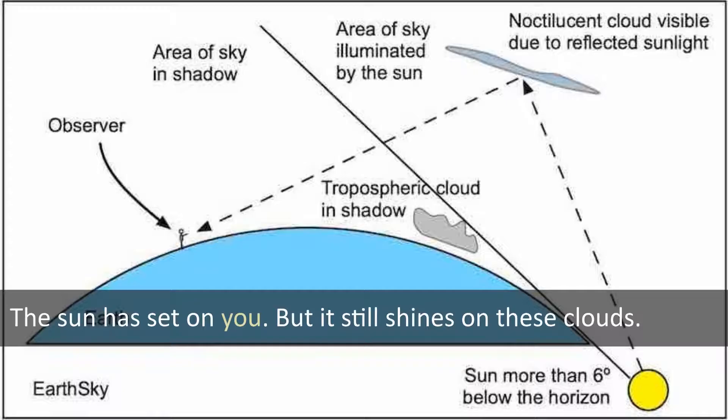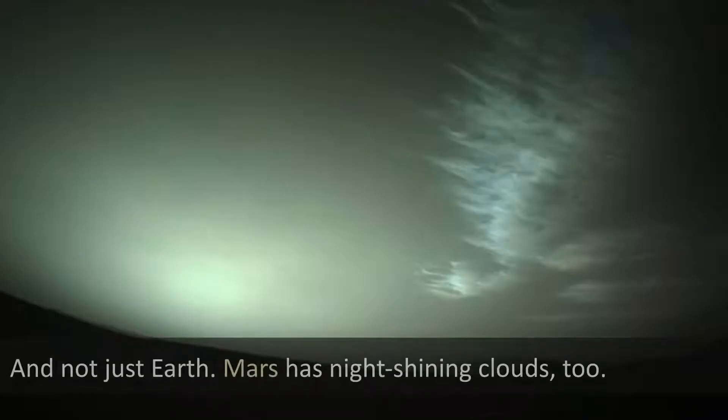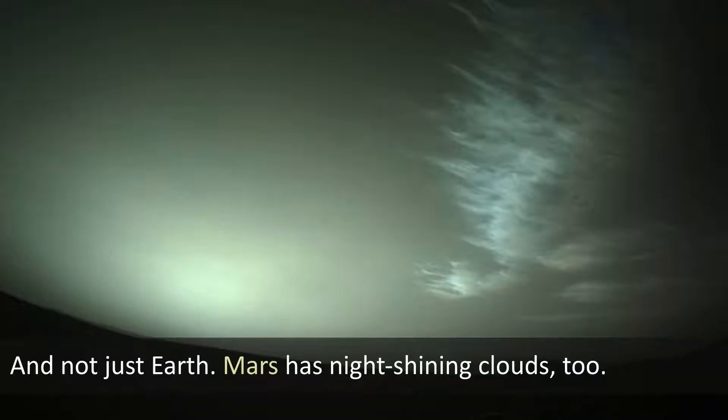The sun has set on you, but it still shines on these clouds. And not just Earth — Mars has night-shining clouds too.